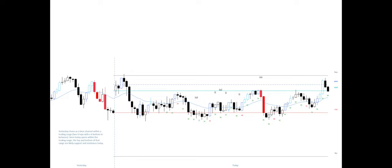Yesterday closes as a bear channel within a trading range, with two V-tops and a V-bottom in between. Since today opens within the trading range, the top and bottom of that range are likely support and resistance today.